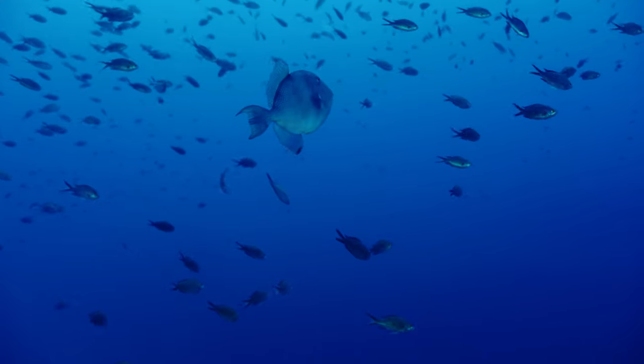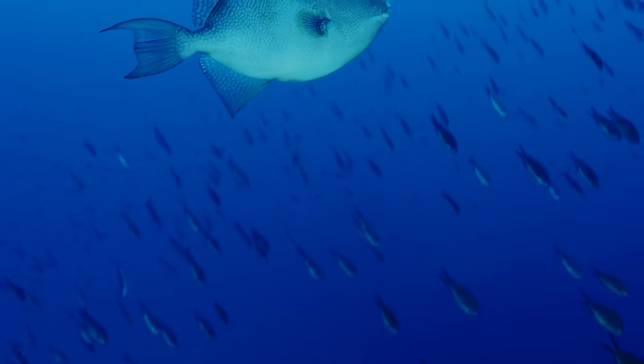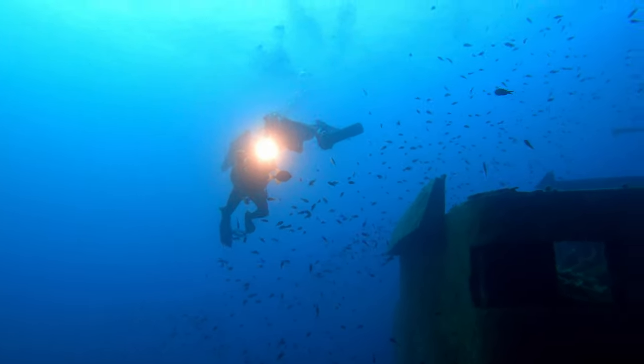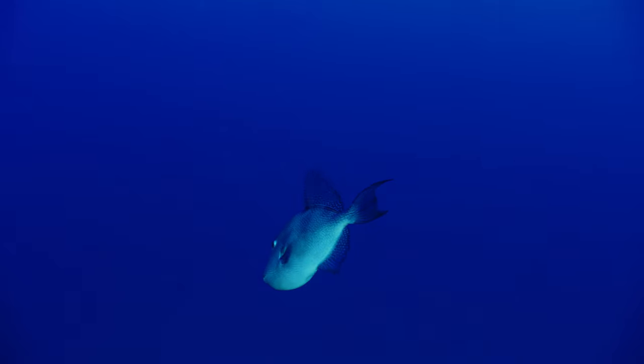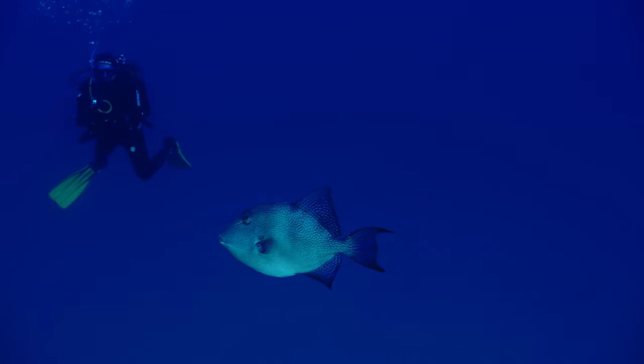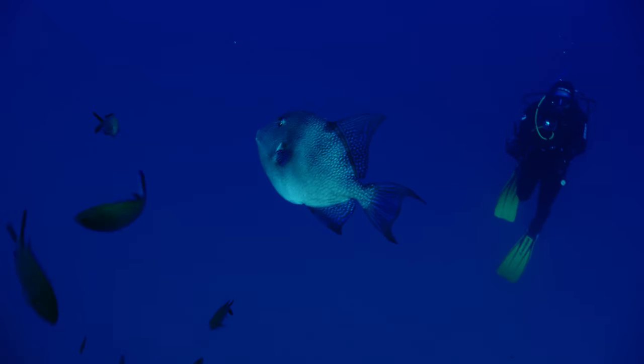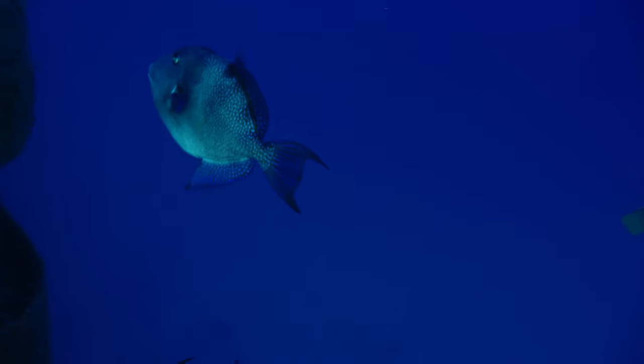Although it looks quite docile and even friendly, it can be quite defensive when it needs to be, and on occasions it is even aggressive when protecting its young. It gets its name from the fact that once its fin is retracted, it flips straight back as a form of defense.